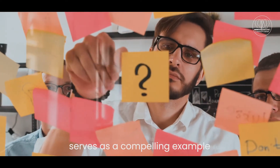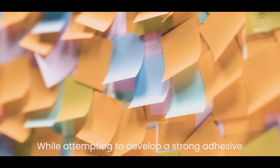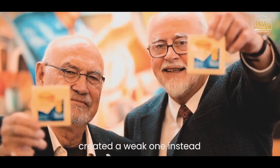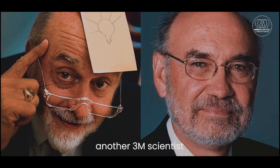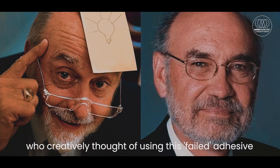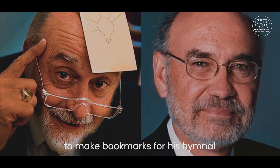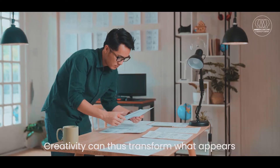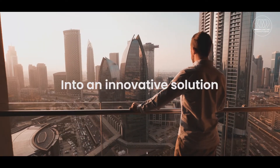The invention of post-it notes serves as a compelling example. While attempting to develop a strong adhesive, Spencer Silver, a chemist at 3M, created a weak one instead. It was Art Fry, another 3M scientist, who creatively thought of using this failed adhesive to make bookmarks for his hymnal, eventually leading to the creation of post-it notes. Creativity can thus transform what appears to be a problem or failure into an innovative solution.